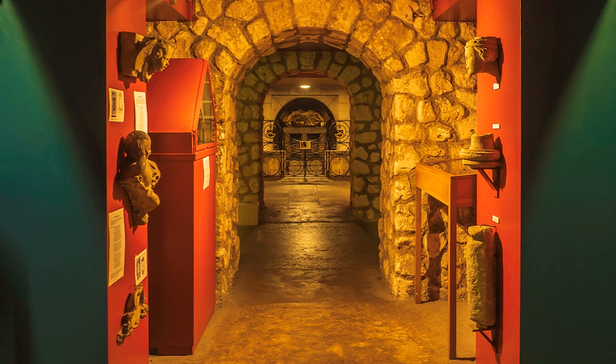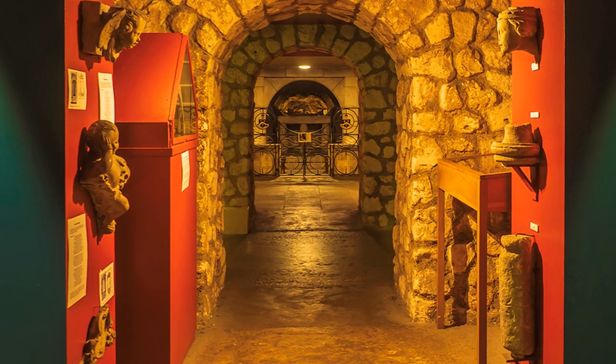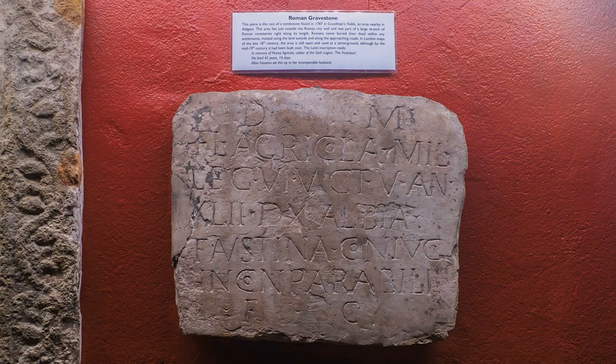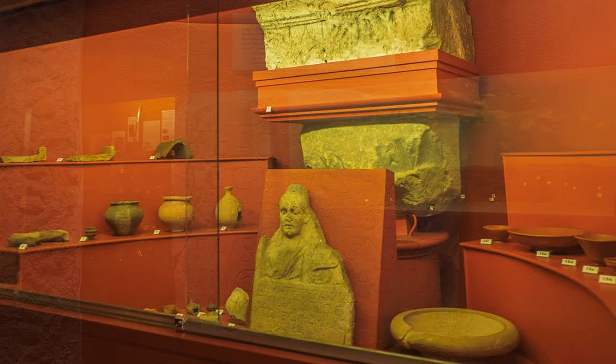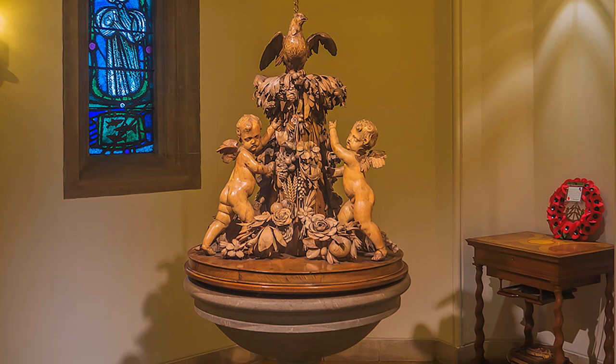Beneath the high altar is the Undercroft Chapel, and it was here that nine Templars, accused of heresy in 1311, were detained during their trials in the church above. Before leaving All Hallows, don't overlook the font cover carved by Grinling Gibbons from limewood, for which he was paid £12.